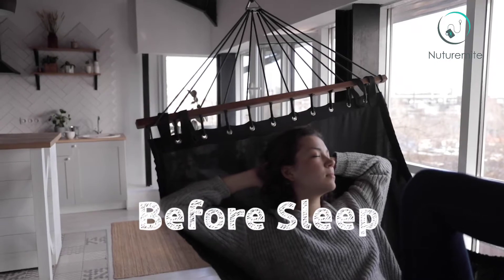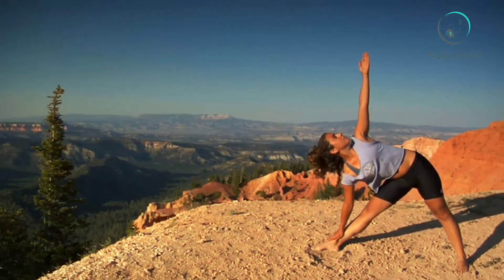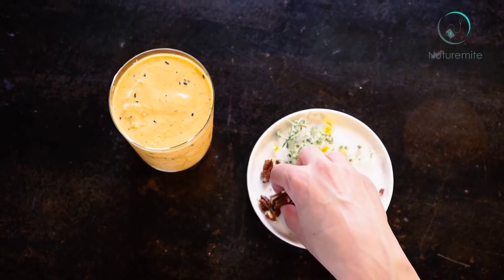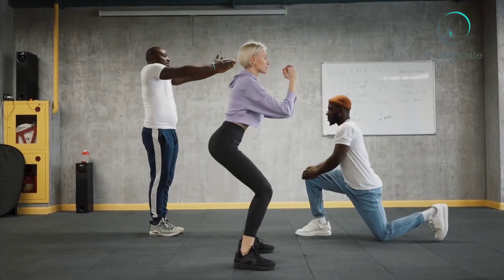Before sleep, you may not like to have anything before going to bed, but if you are exercising regularly, you may have to consider taking some milkshakes or milk before going to bed. This can help give your muscles an extra boost.